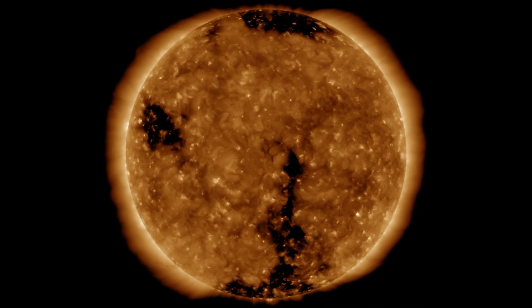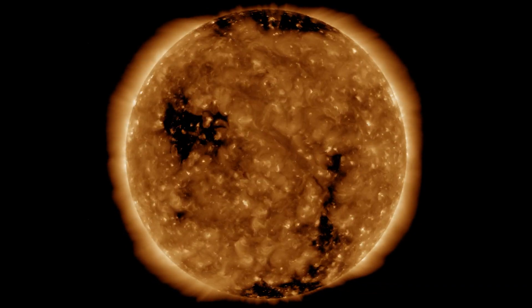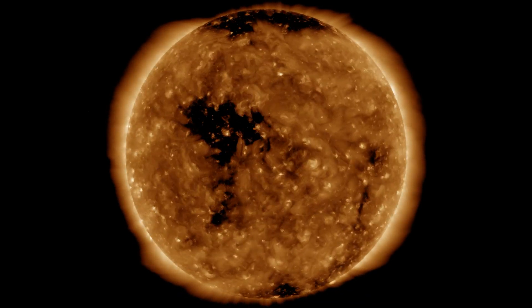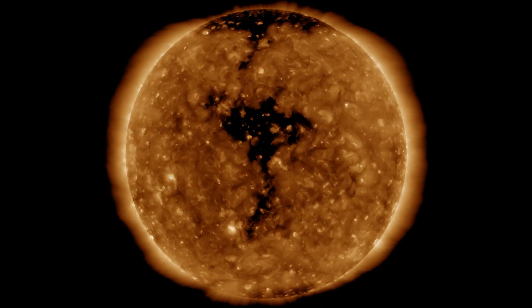Although they're called coronal holes, they're actually not physical holes on the Sun's surface. Instead, coronal holes have a lower temperature which makes them less luminous, in particular when viewed in UV or X-ray wavelengths compared to other parts of the Sun. This creates the appearance of them being black.